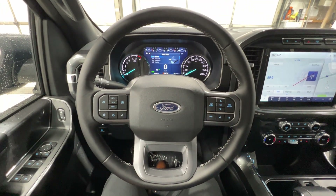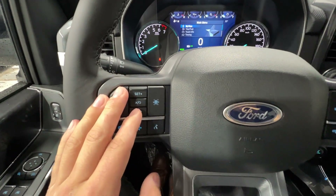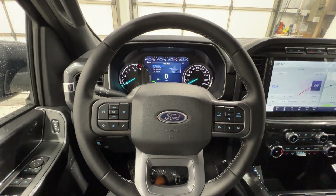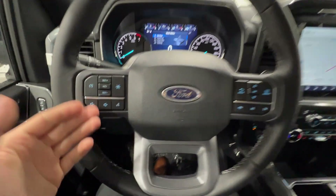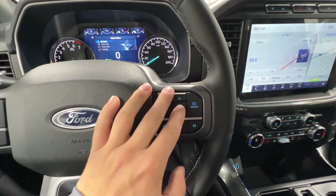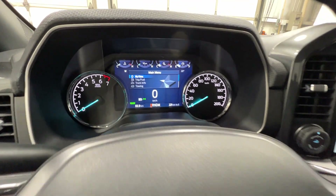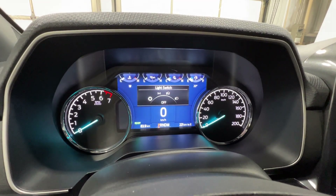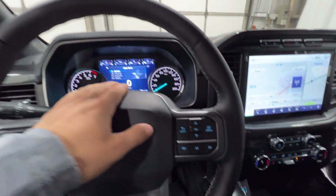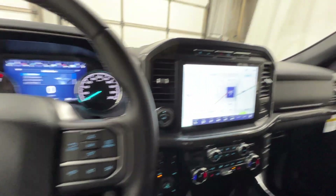Moving on to the steering wheel, you've got your cruise control system over here with lane keeping. There are a lot of different driver assistance features that Ford includes on their XLT models, and those are two that you have on the steering wheel. You've got your volume buttons below that, and on the right side there are controls for the center gauge cluster screen — really high resolution with all your vehicle info — and then your track and phone buttons as well.